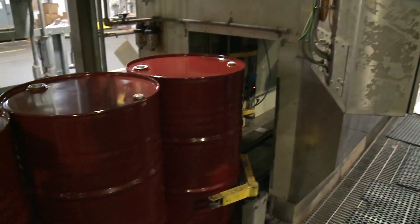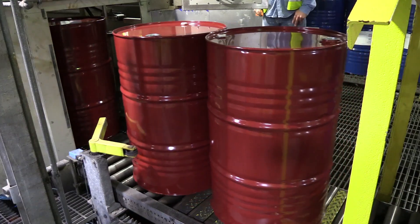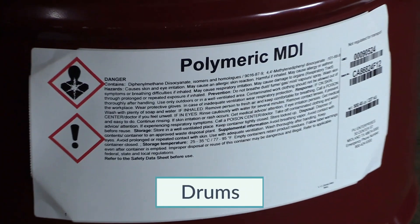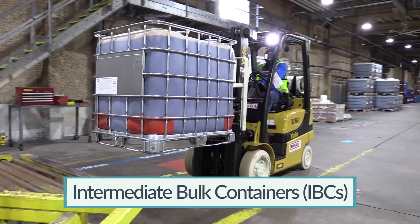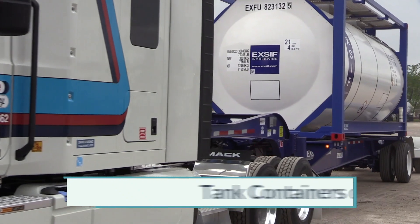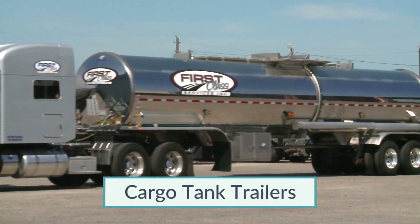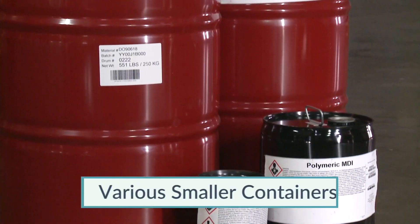Each year, millions of gallons of MDI are loaded at manufacturing plants and shipped to end users in a variety of containers. Among the most common are drums, intermediate bulk containers referred to as IBCs or totes, tank containers referred to as isotainers, cargo tank trailers, rail tank cars, and various smaller containers.